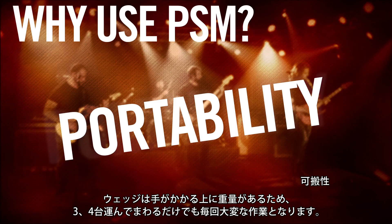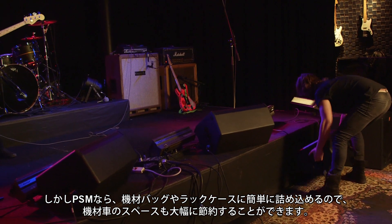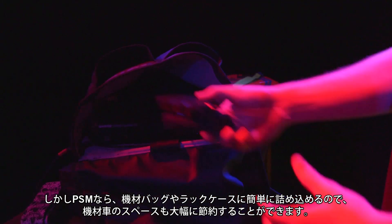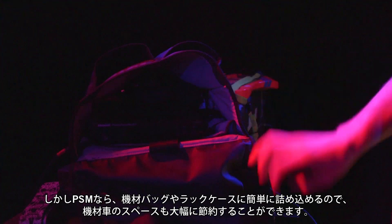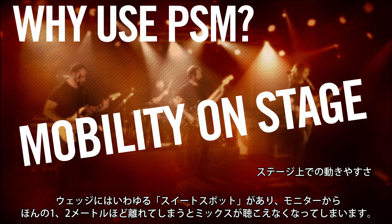Wedges are cumbersome and heavy, so if you're carrying around three or four of them it can add up to a backache at every load-in. PSMs can easily be packed in a gig bag or rack case and take up much less precious cargo space.